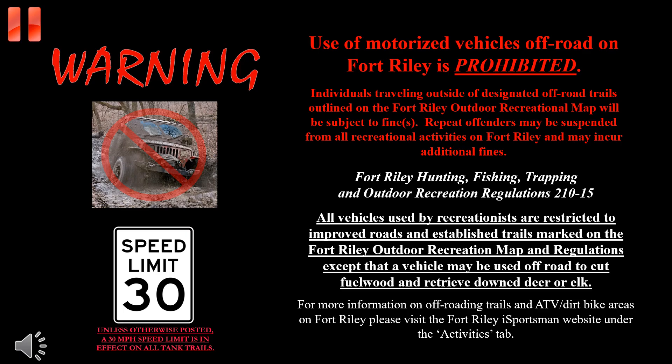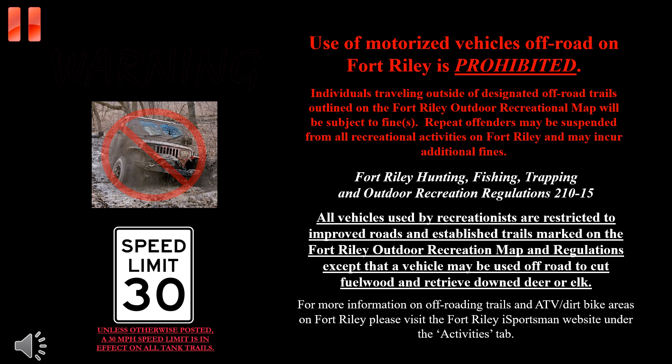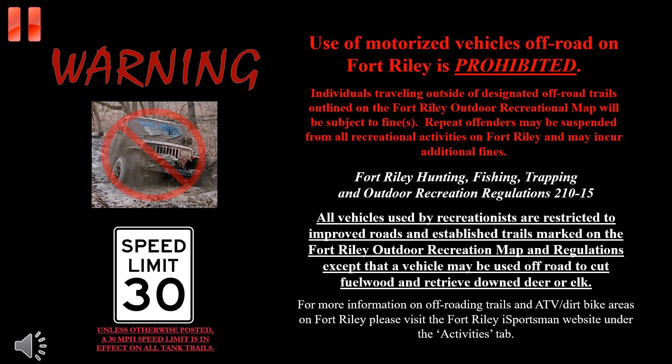The use of motorized vehicles off-road is prohibited on Fort Riley. Individuals traveling outside of the designated off-road trails outlined on the Fort Riley Outdoor Recreation Map may be subject to fines. Repeat offenses may result in suspension of all recreational activities on the installation and additional fines.